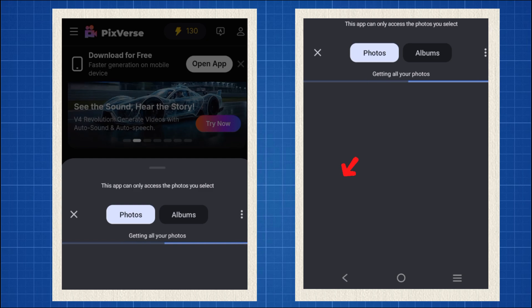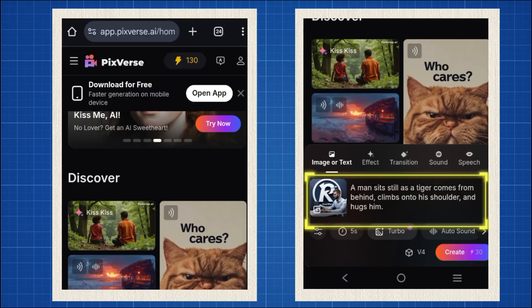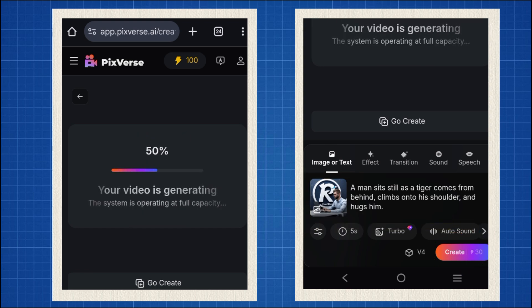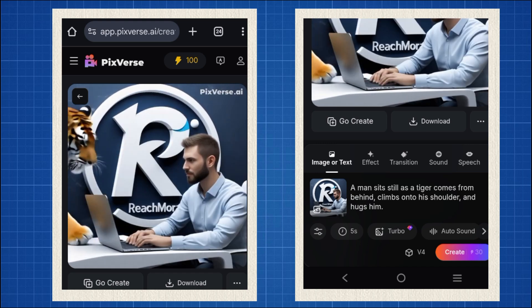Now click here and pick any image you like. Then type in your prompt — something like: a man sits still as a tiger comes from behind, climbs onto his shoulder and hugs him. Click create, wait a few seconds — boom! You get something like this. Looks incredible, right?